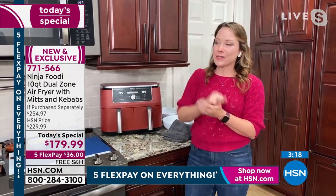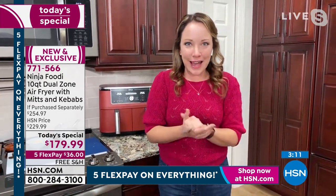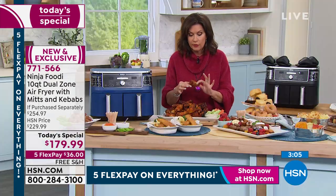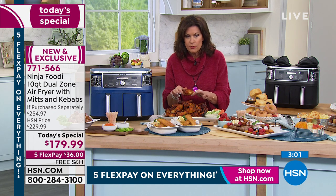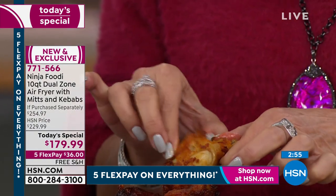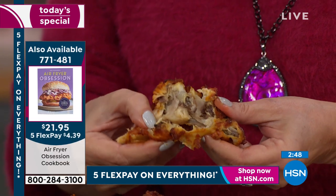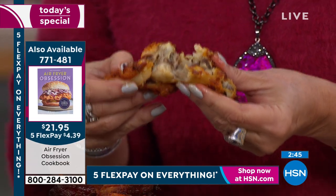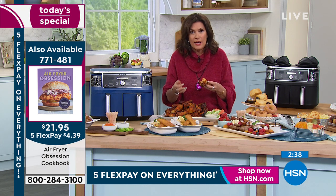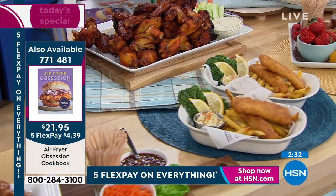Ninja even puts stickers on the outside with cooking guides, so if you don't want to open the cookbook you can just read the charts and do your dinner that way. Look at these wings — look at the caramelization on the outside, so tasty and crispy and perfect. And on the inside they are so moist and beautifully cooked — tender and fabulous. If you dropped those into a vat of oil, you could never do any kind of marinade or dry rub the way you can with your air fryer. It's a different way to cook that has truly been perfected by Ninja Foodie.